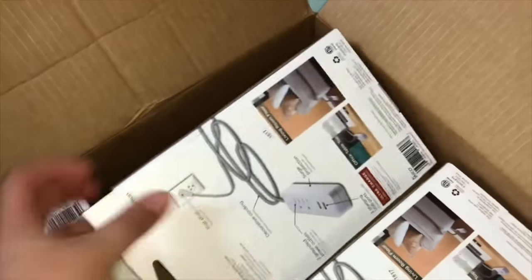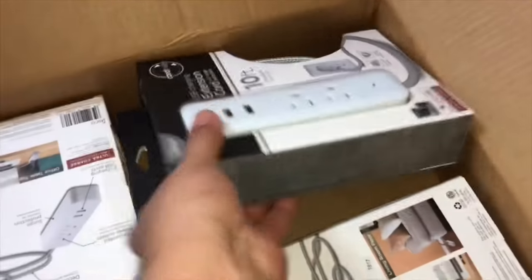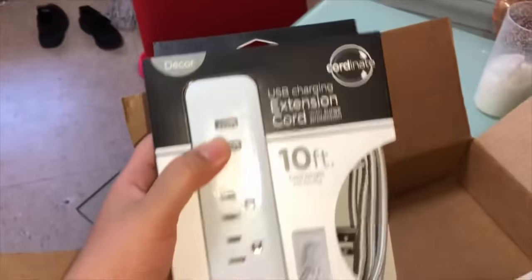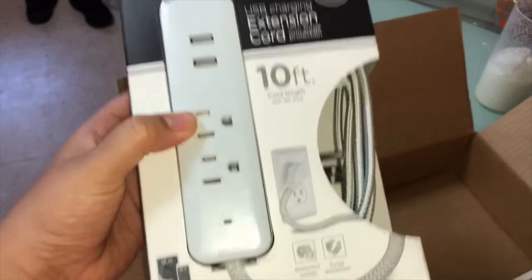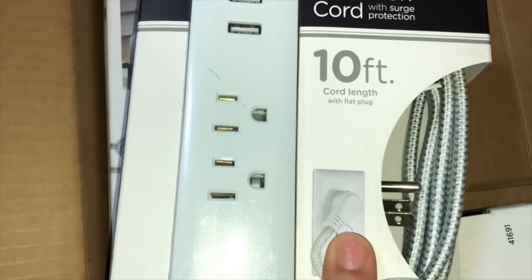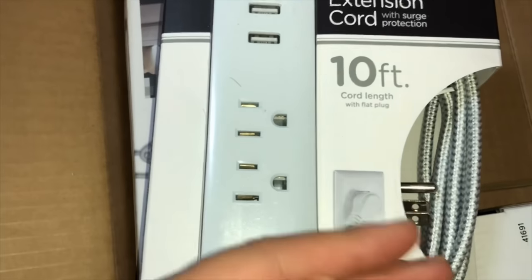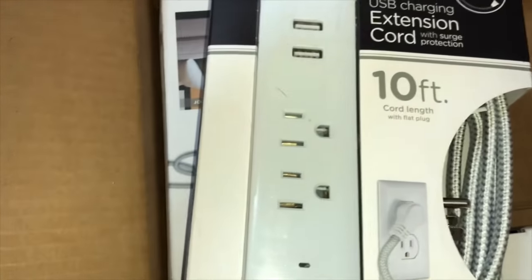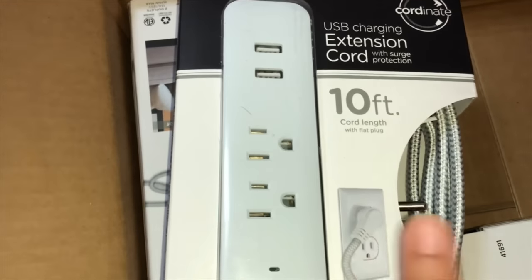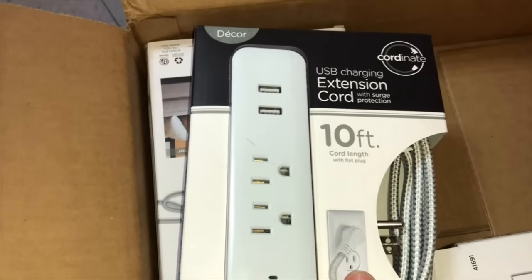So guys, I bought these extension cords and I bought three of these. They take USB and they take plugs. The reason I got this is the plug is flat. And behind my vanity, the Alex 9-drawer is protruding outward because of the extension cord wire. So hopefully this makes a big difference.